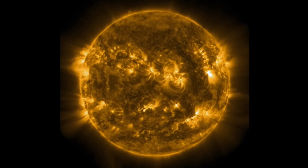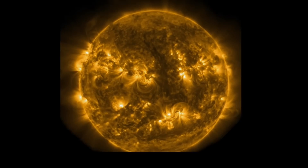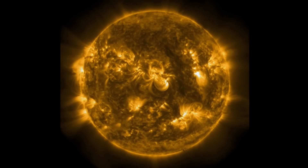Having a look now at eight sunspot regions that are Earth-facing, looking at them in action here. This is the last 48 hours, sped up a little bit.